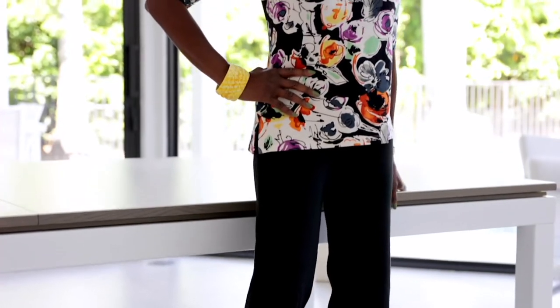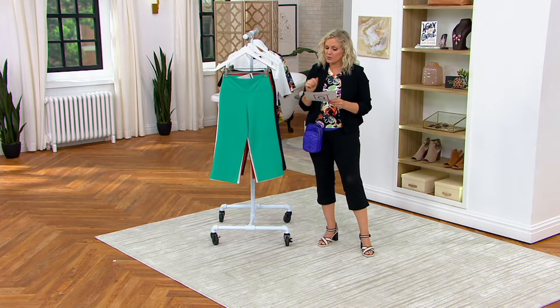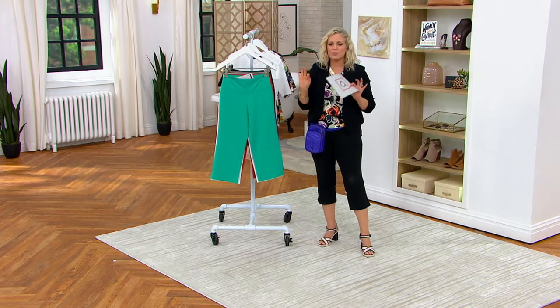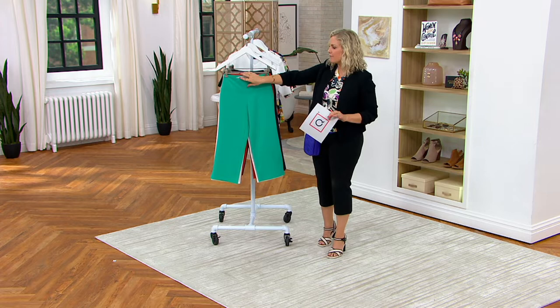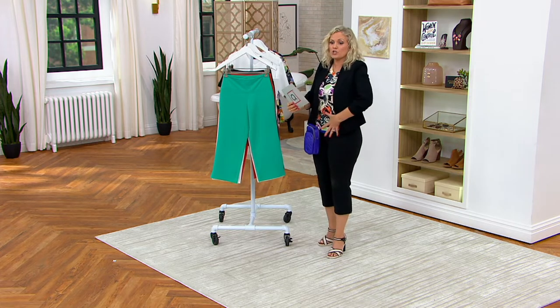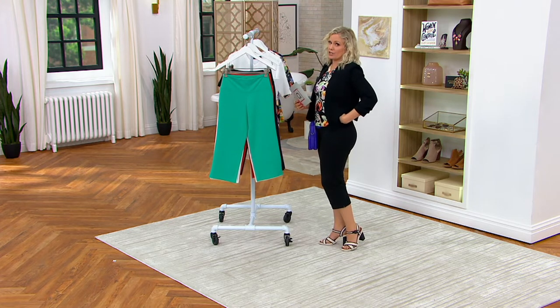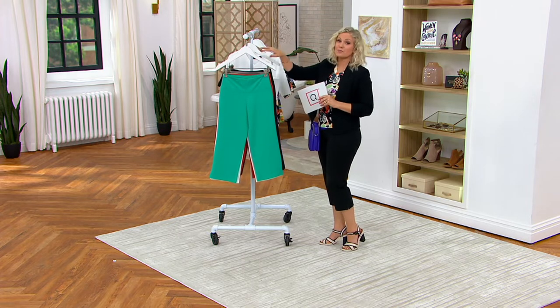These come in sizes extra-extra-small through 5X. Petite inseam is 21 inches, regular inseam is 23 inches, and the tall inseam is 25 inches. This price goes up at the end of the day. You can't find Blue Tech technology anywhere else — it holds you in all the way around. You don't get the tushy lifter anywhere else; you can only get Women with Control here at QVC.